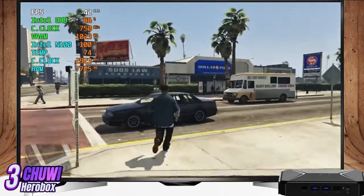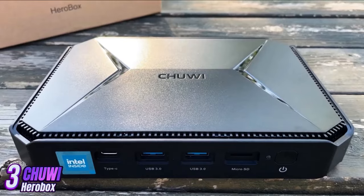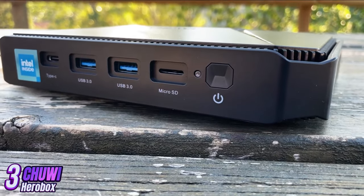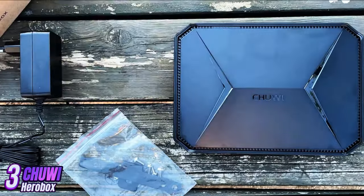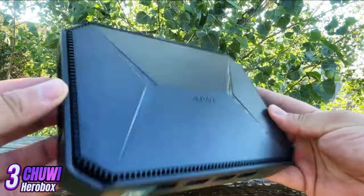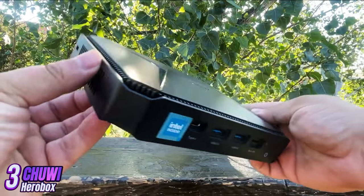One of the advantages of Hero Box is its compact size and portability — it fits easily on your desk or can be carried in a bag or backpack, making it convenient for use at home, at work, or while traveling. Overall, Hero Box is a great choice for users looking for a compact and powerful PC, ideal for work, study, or play.